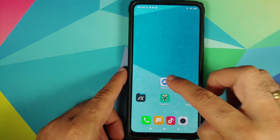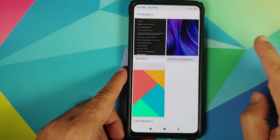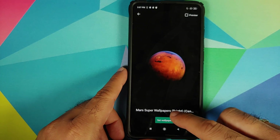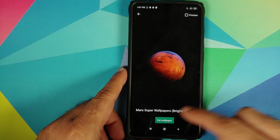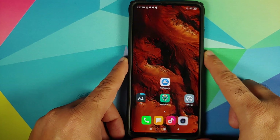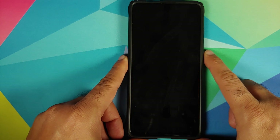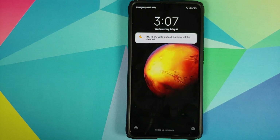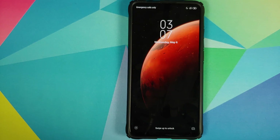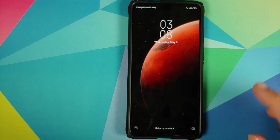So now this wallpaper is working on my home screen and on my lock screen as well. If I go back into the wallpapers application — live wallpapers — the Mars super live wallpaper — set wallpaper, bam, here it is. You can see it is working on my home screen and working on the lock screen as well. I am in love with these super live wallpapers.